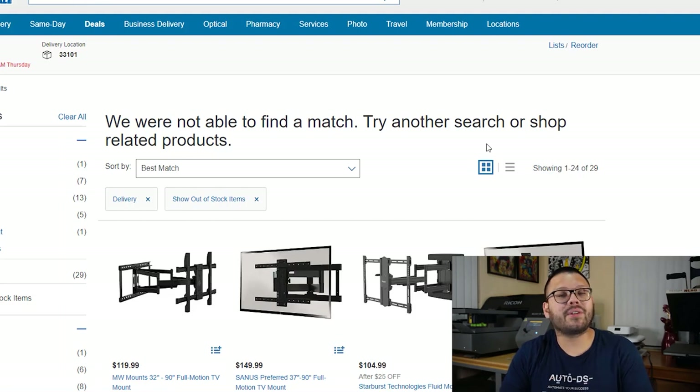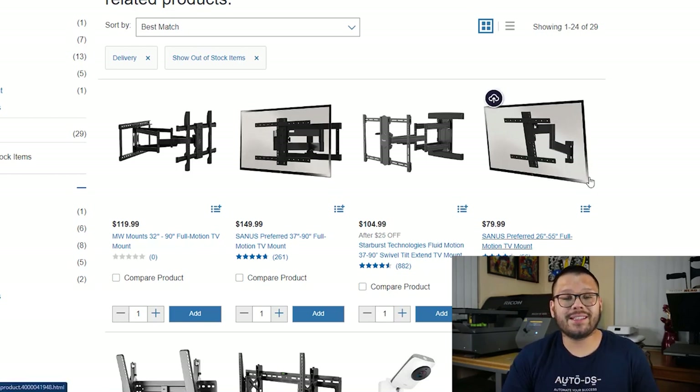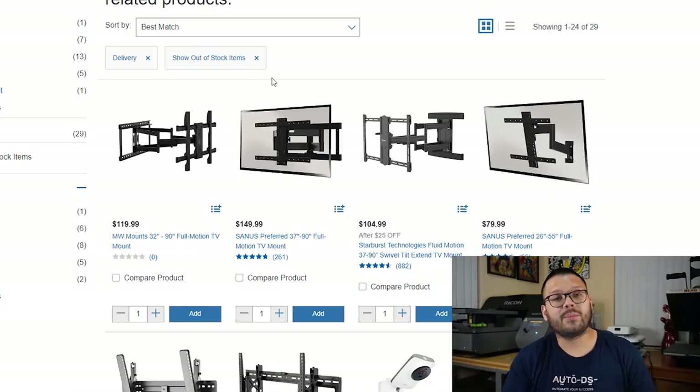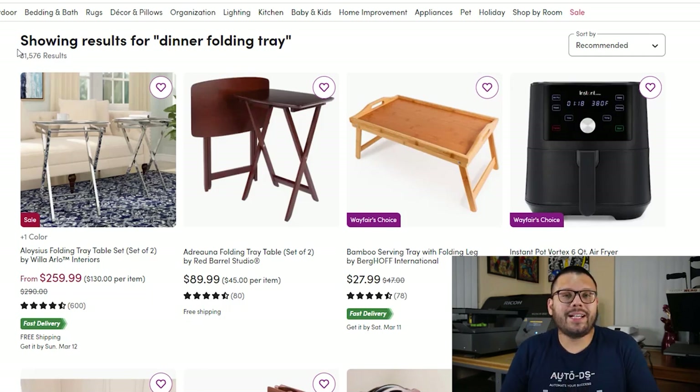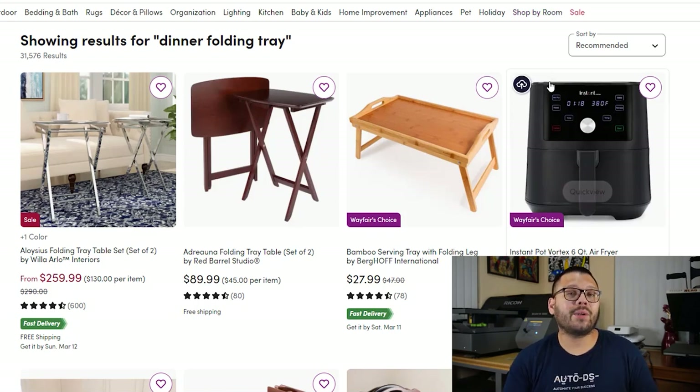In our third spot, we have the TV monitor wall mount. Always offer different variations because TVs come in all different sizes, and some people prefer mounts that can extend out of the wall, tilt, or turn up or down. In the fourth spot, we have the dinner folding tray — great for people who like to eat in the living room, next to their bed or on the sofa. These come in a wide variety of materials — wood, plastic, metal, glass — and can be taller or shorter. Make sure you offer multiple variations.